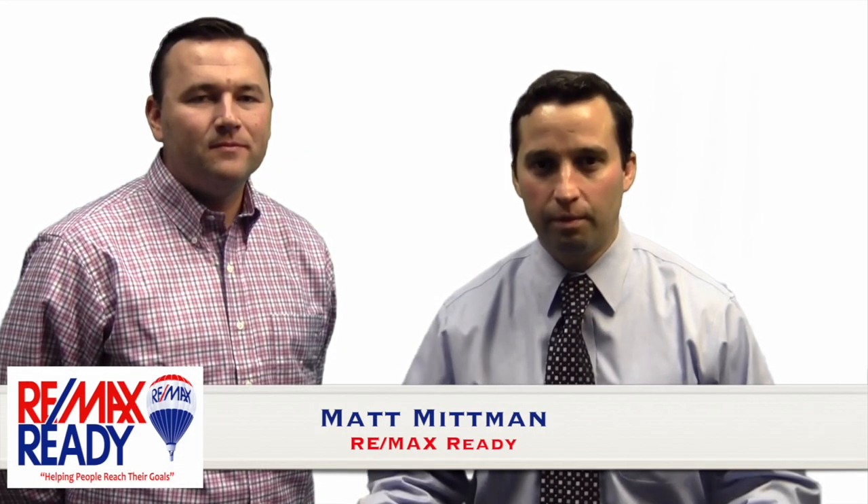My real estate agent just told me to get pre-approved, and I don't know what to do now. Well, today we have with us Rob Schuck of North Point Lending to help us understand the process. Rob, what's the process?